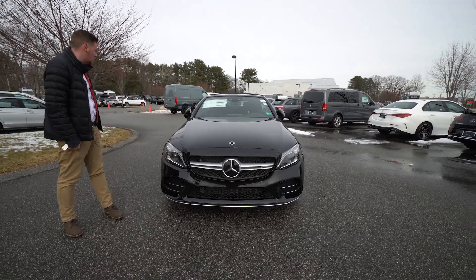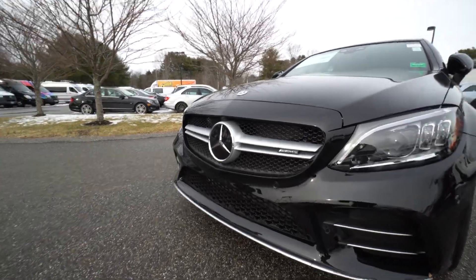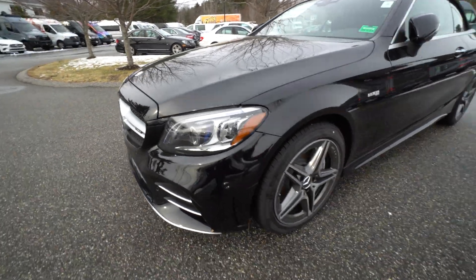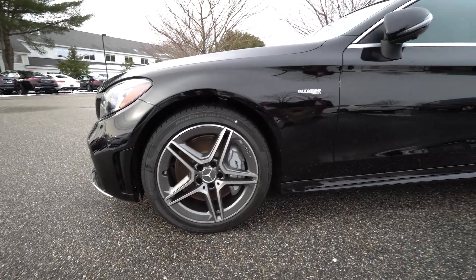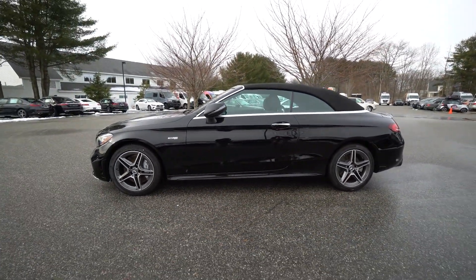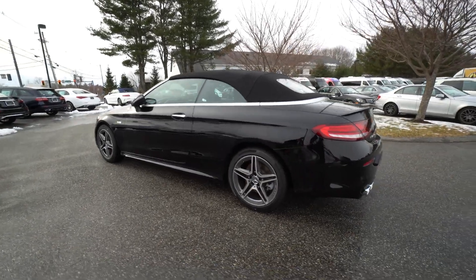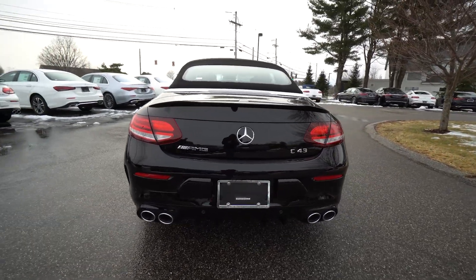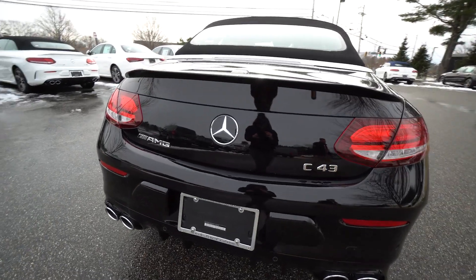This one's finished in black over black, with red stitching on the inside as you'll see soon. Driver's assistance package on this particular unit. We'll do a quick walk around here. We have silver 10-spoke AMG wheels. This vehicle is equipped with 4MATIC all-wheel drive, so you get plenty of grip. These produce 385 horsepower and 384 pounds-feet of torque, so it's plenty powerful. You get quad sports exhaust on this particular car. Nice AMG and C43 badging on the back.